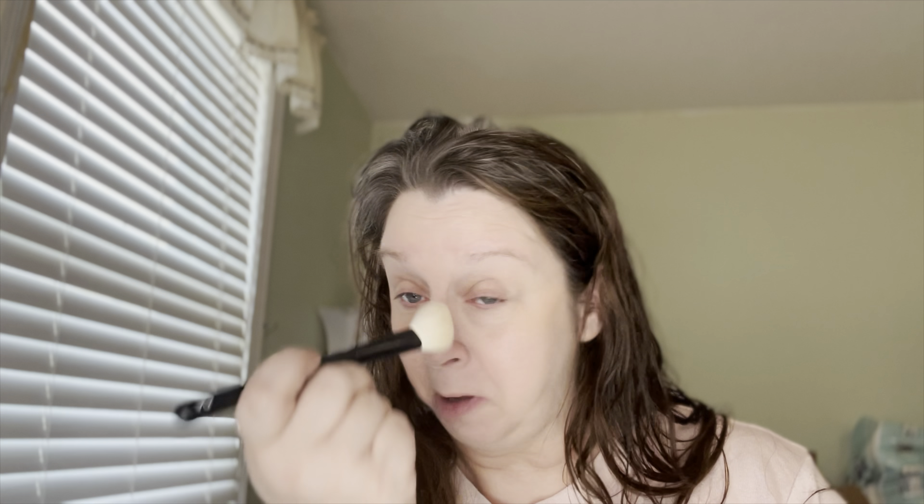I'm also going to set my T-zone. Then I need a bronzer.